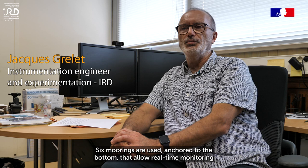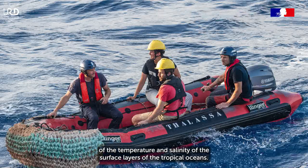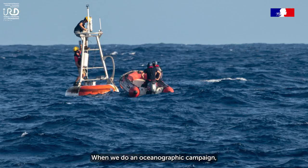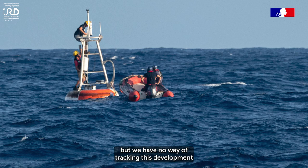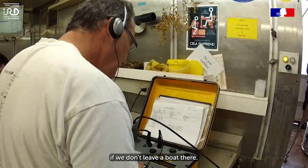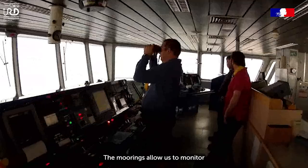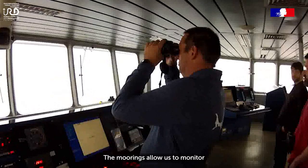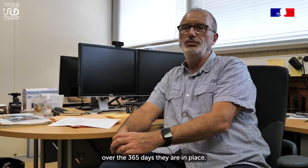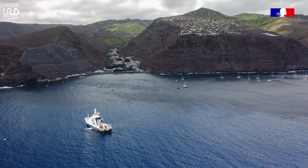On met en œuvre six mouillages ancrés jusqu'au fond qui permettent de surveiller en temps réel la température et la salinité des couches superficielles des océans tropicaux. Quand on fait une campagne océanographique, on va décrire l'océan à un instant T, mais on n'a aucun moyen de suivre cette évolution sans laisser un bateau sur place. Les mouillages vont permettre de monitorer l'état des océans à des endroits particuliers et caractéristiques pendant les 365 jours où ils vont rester en place.